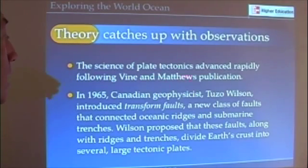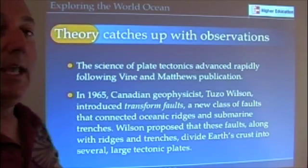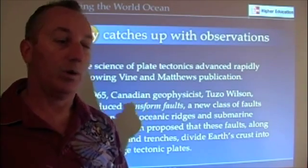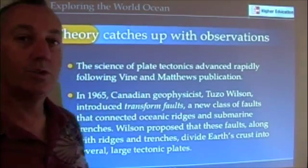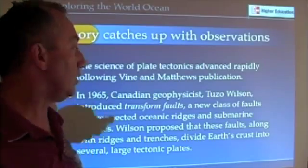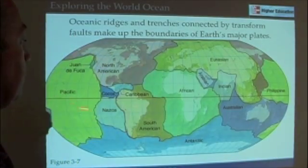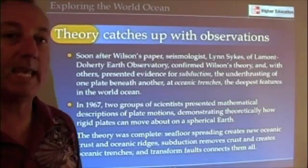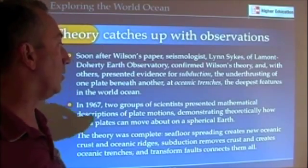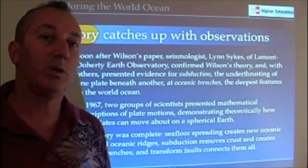This idea was first advanced by Vine and Matthews, and also Morley. It really confirmed the idea that oceanic ridges are sites where new seafloor is being formed. Tuzo Wilson introduced transform faults that allow you to connect oceanic ridges with each other and to connect trenches and ridges. Through all these different pieces of evidence, the idea that plate tectonics occurs was really gaining acceptance. There was also evidence for subduction based on earthquake evidence, and oceanic trenches made more sense if we thought about them in terms of a moving crust.